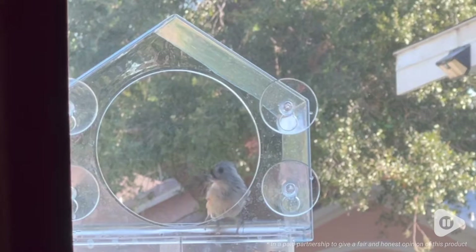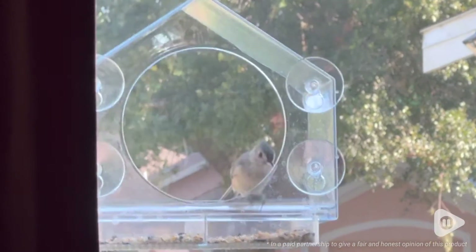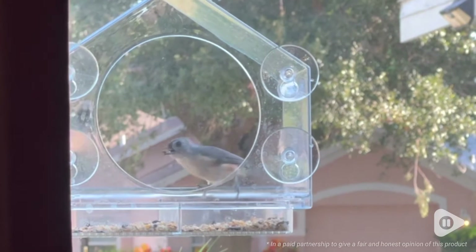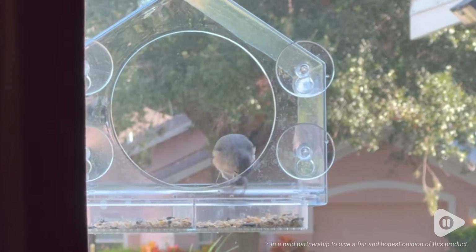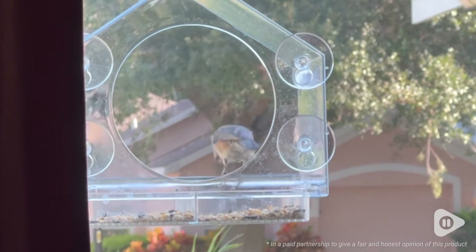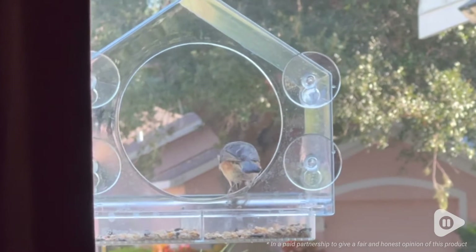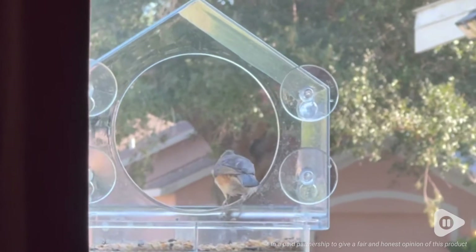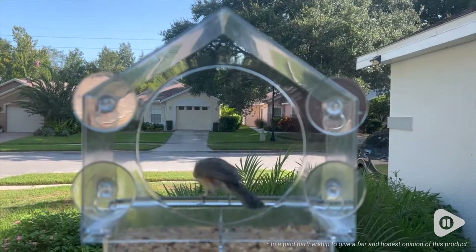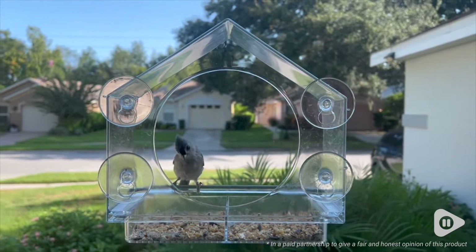This is so cool. My favorite thing about it is being able to see the birds that come to the feeder up close and personal, viewing them through the window. It's just super cool. I love it, and it's just the perfect size for the little birds we have in our area. It's really beautiful to be able to see the birds eating the bird seed right outside the window.